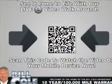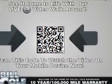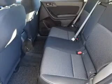Keyless entry, heated outside mirrors, independent suspension, brake assist, and traction control. Inside you'll find heated seats.